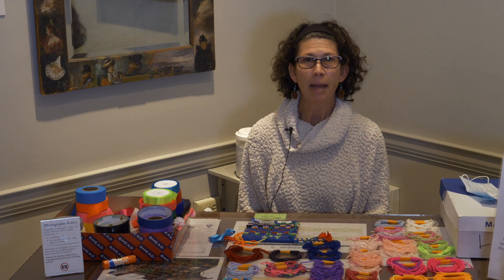This exhibition was developed by a Randolph College student, Emily Bryant. Emily is a junior and she is studying art history and museum and heritage studies.